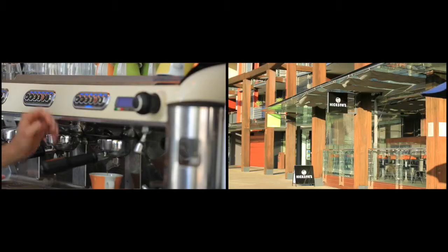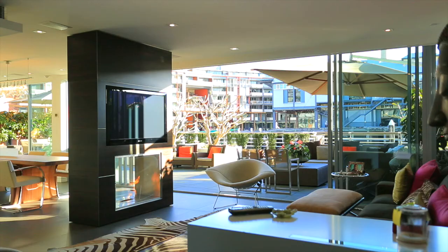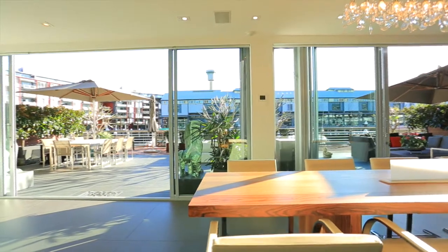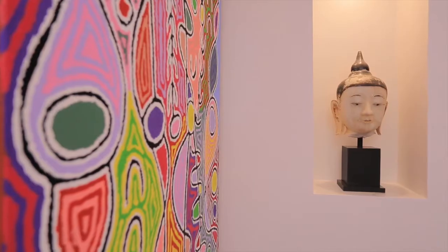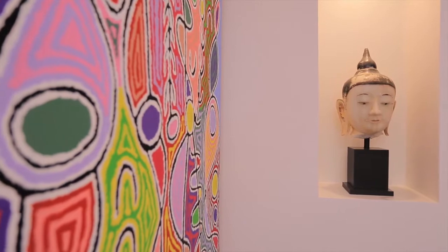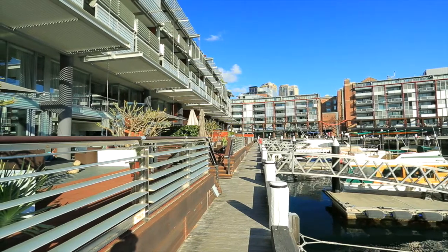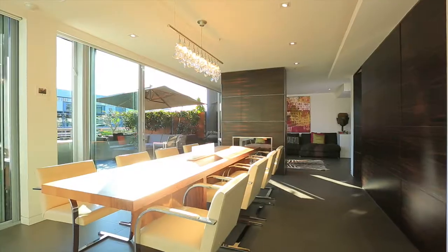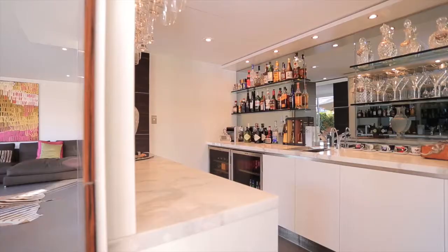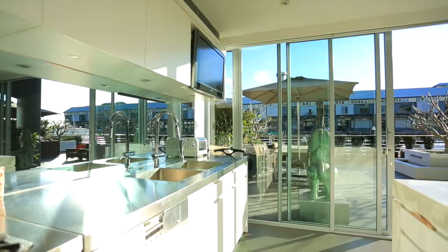Set amid the Walsh Bay precinct, this sophisticated lifestyle property has been designed to provide a tranquil entertainer's retreat of impressive proportions and an uplifting sense of space and privacy. The home is introduced by an elegant open design with both formal and informal areas including a wet bar and separate media room.